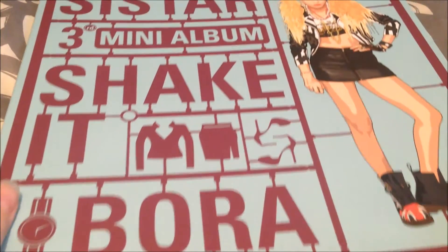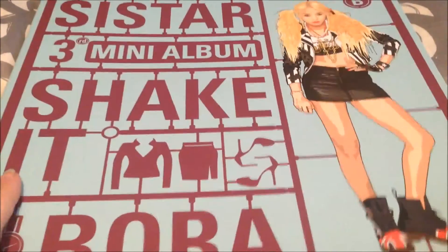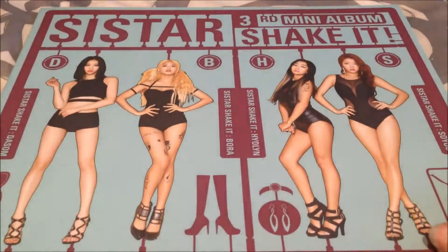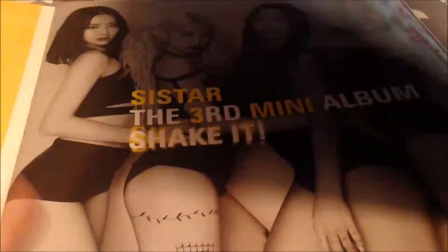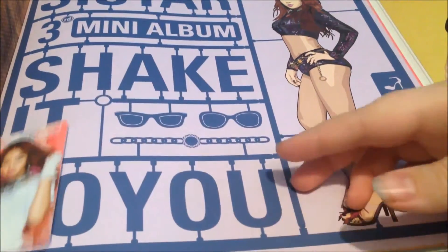Now for the bigger things that don't really fit in the frame. It's Sistar's Shake It — I got the Bora version. Here's the front, the side, and the back. I don't really follow Sistar, but I really wanted this album, so I'm happy I got it. And I got Soyu's photocard.